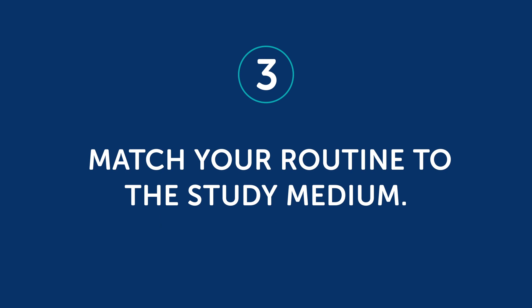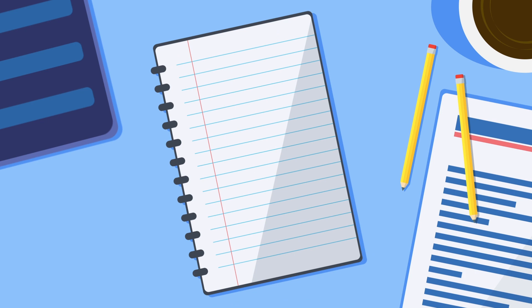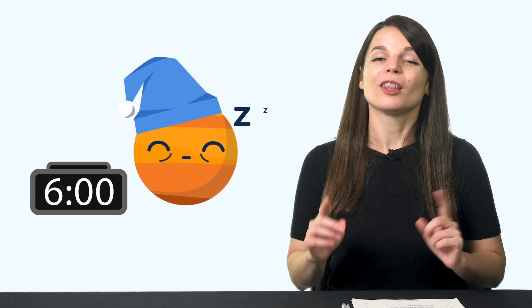The third point: match your routine to the study medium. Once you have your goals and rewards, you need to fit language learning into your current life and daily routine. Sit down and write out your daily schedule for every day of the week — wake up at 7am, breakfast at 8am, get on the bus at 9am, work from 9:30am, lunch at 1pm, and so on. That way, you can see where you can fit in learning. For example, if you ride the bus in the morning, you can use that time to listen to audio lessons. Language learning is a brand new routine — if you don't work from your existing daily routines, it may not work out.